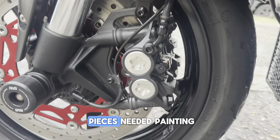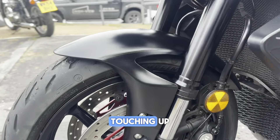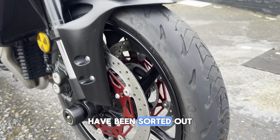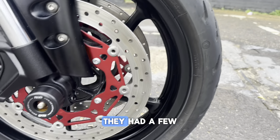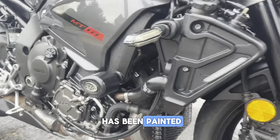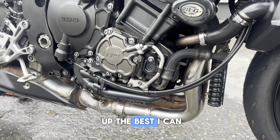Lots of bits and pieces needed painting and touching up — all those bottoms of those fork legs that were all faded and corroded have been sorted out. I painted the wheels, they had a few chips in them. All your bottom rad has been painted.